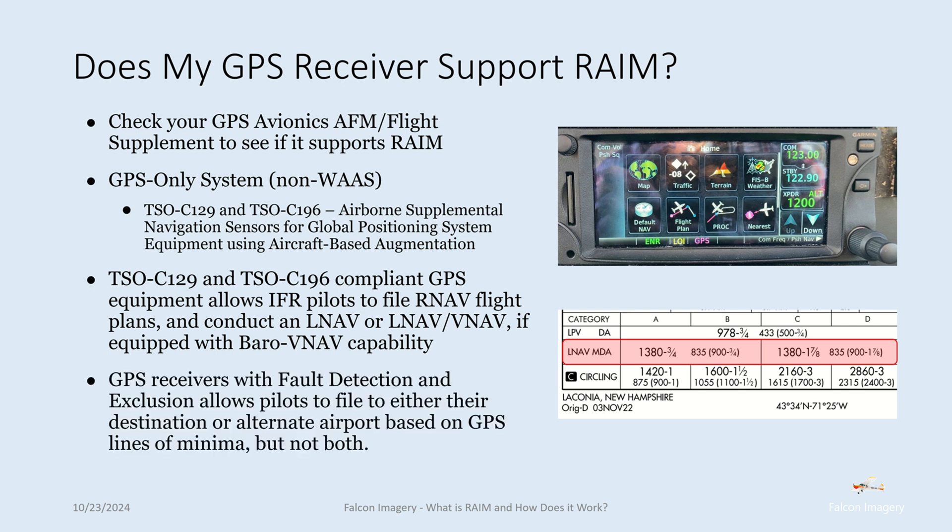GPS receivers with fault detection and exclusion allow pilots to file to either their destination or alternate airport based on GPS lines of minima, but not both.